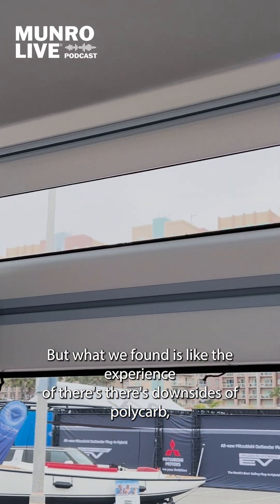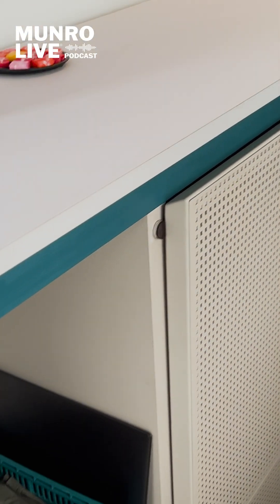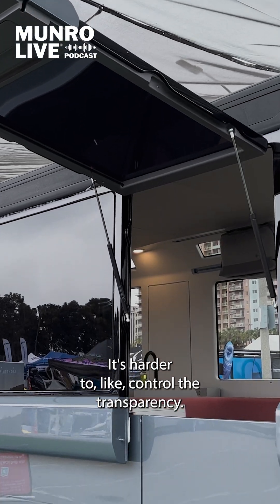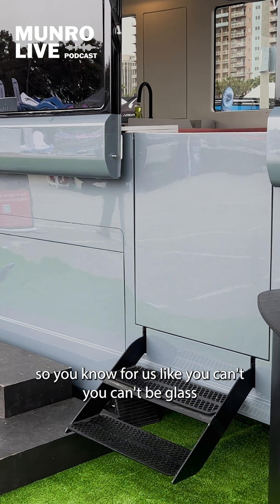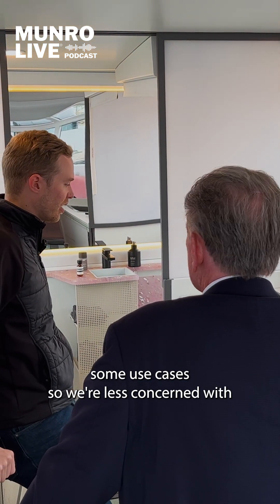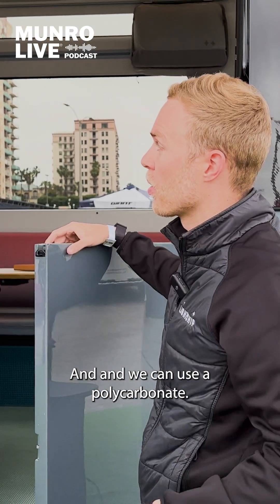But what we found is there are downsides of polycarb. If you don't treat it appropriately, it can scratch. It's harder to control transparency. So you can't beat glass in some use cases. When we're less concerned with perfectly matching tints or something like that, we can use polycarb.